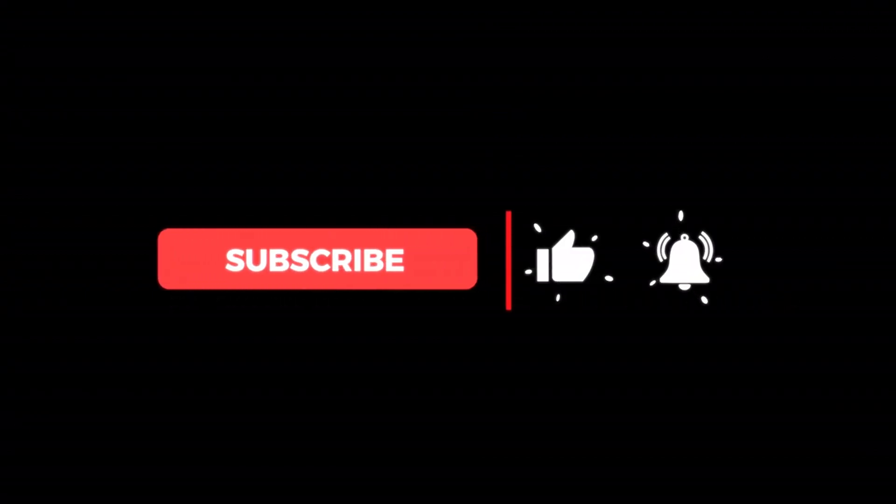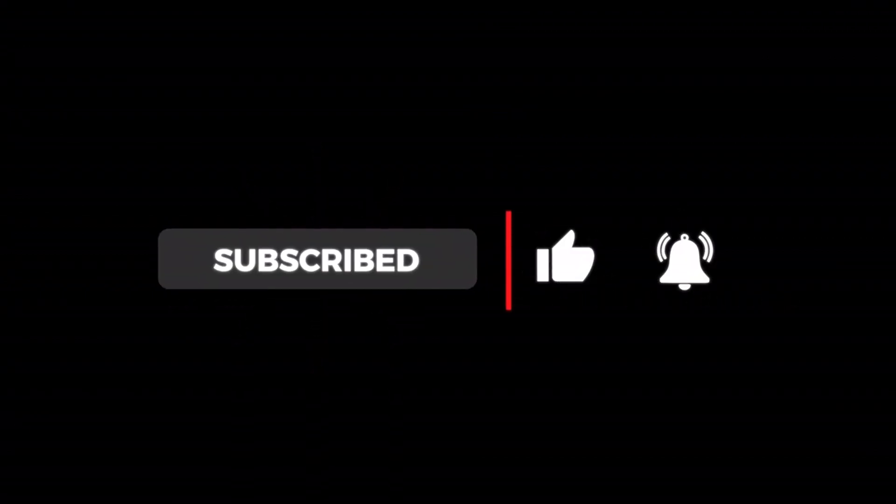If you have any questions, please drop them down in the comments below — I would love to hear from you. And if this video helped you, be sure to like and subscribe for more. Thank you all for watching.